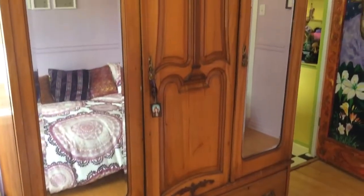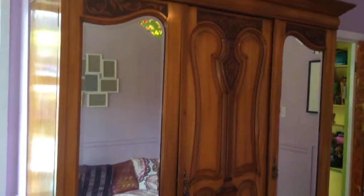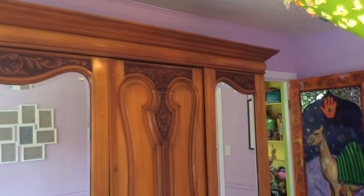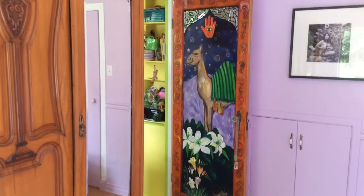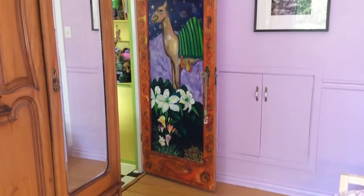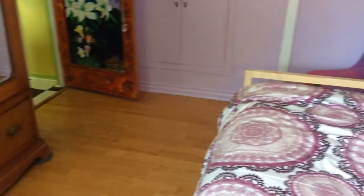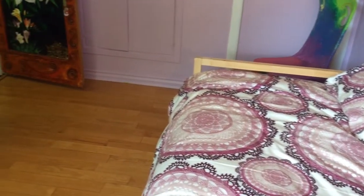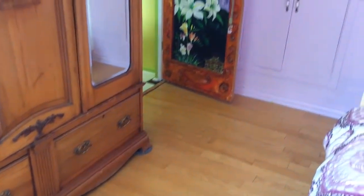Right here is a Djembe drum that I painted many years ago — it's kind of fun to drum. In the corner is the armoire; it's well over 100 years old and I use it to store some of my packing stuff, linens, and such. There's a view of the door from this other angle. This is a pretty small room, probably 10 by 12. The bed here is for guests or for me if I just need some quiet time.